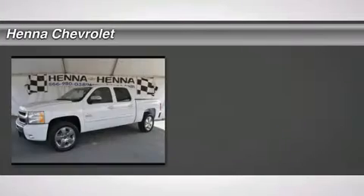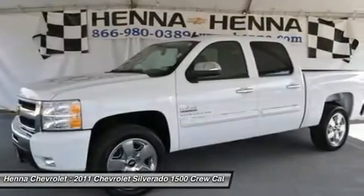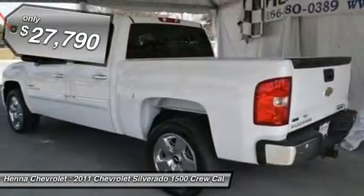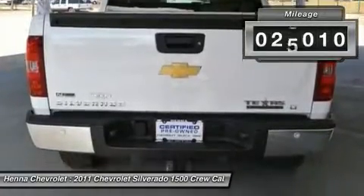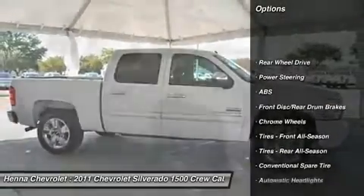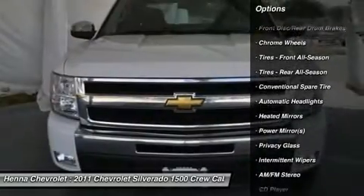Vortec 5.3 LV8S FI VVT Flex Fuel and 6-Speed Automatic Crew Cab. Want to stretch your purchasing power? Take a look at this dependable 2011 Chevrolet Silverado 1500 — a smooth ride and confident handling while delivering superior capability and power. Among the smoothest riding and quietest of all full-size pickups.